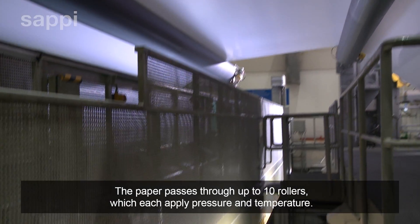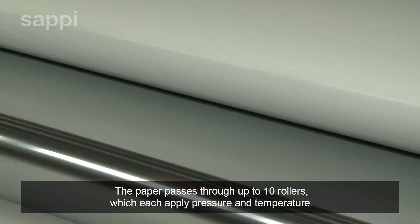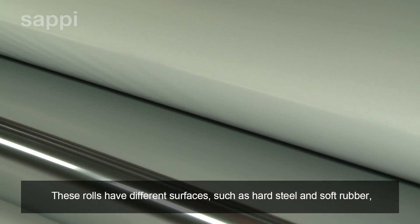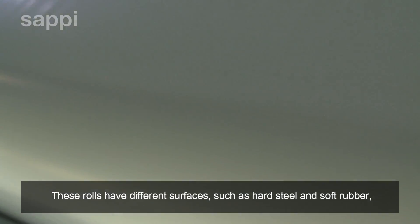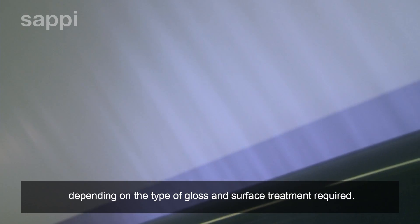The paper passes through up to ten rollers which each apply pressure and temperature. These rolls have different surfaces, such as hard steel and soft rubber, depending on the type of gloss and surface treatment required.